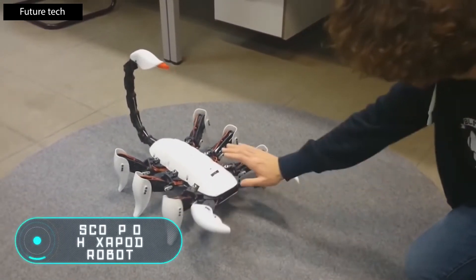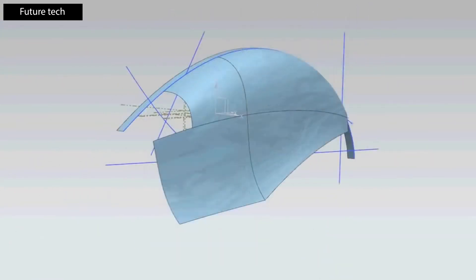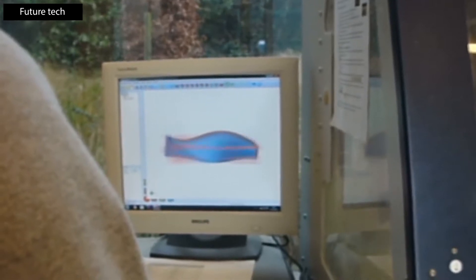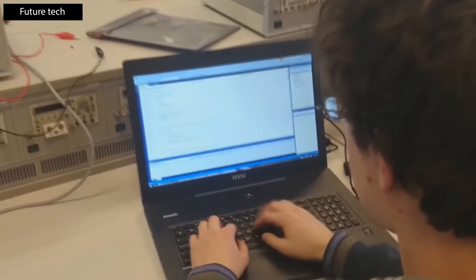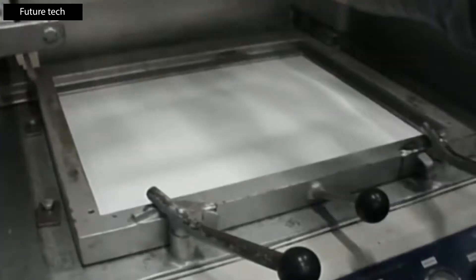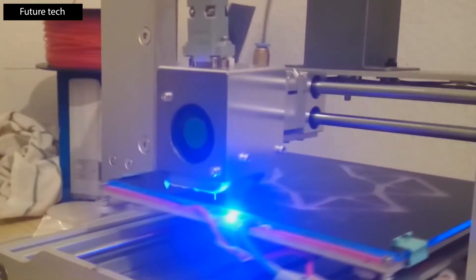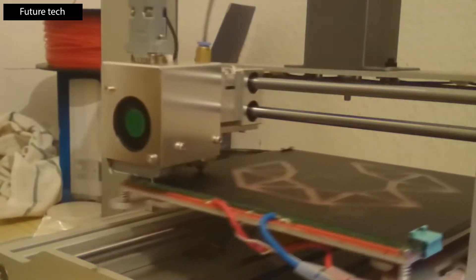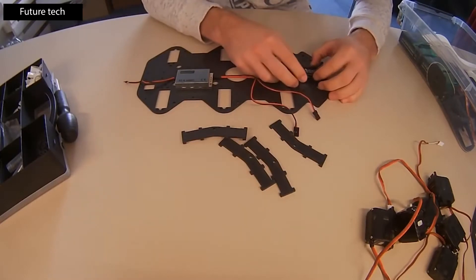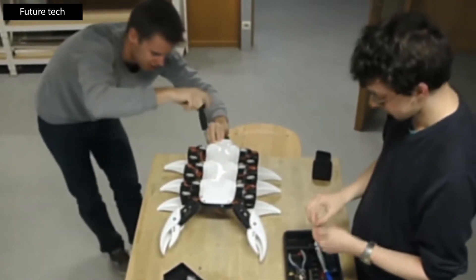Scorpion Hexapod Robot. This terrifying robot looks like a real scorpion and was developed by three students from the University of Ghent in Belgium. They used the most modern technologies to create this robot. The modules for the legs and the tail were printed on a 3D printer. The frame consists of two plastic 6mm wide plates, with internal pipes for cables and special latches holding the parts together.